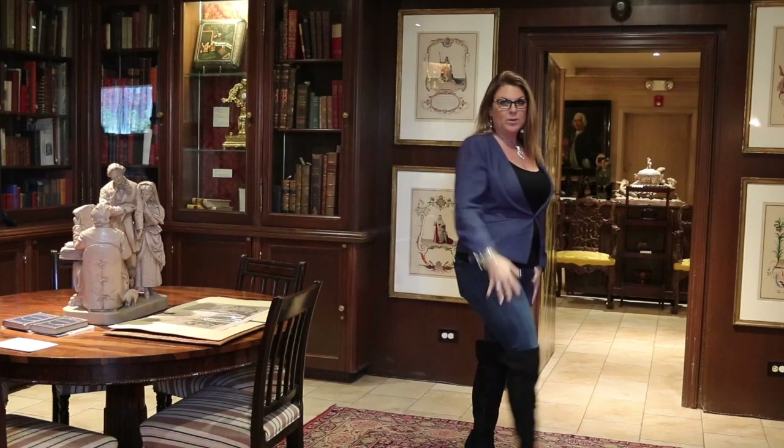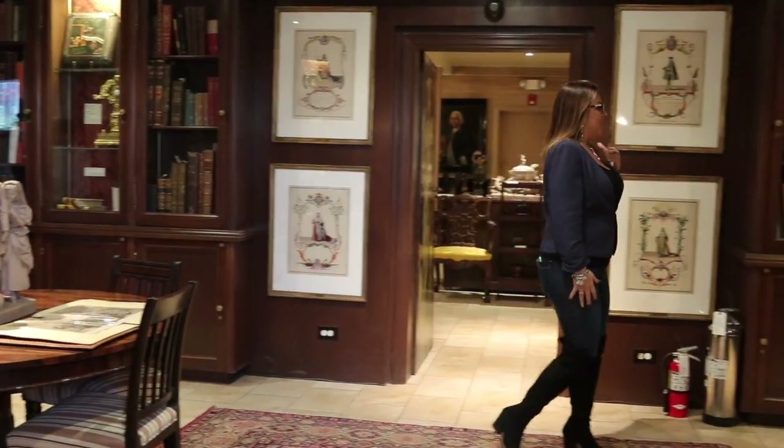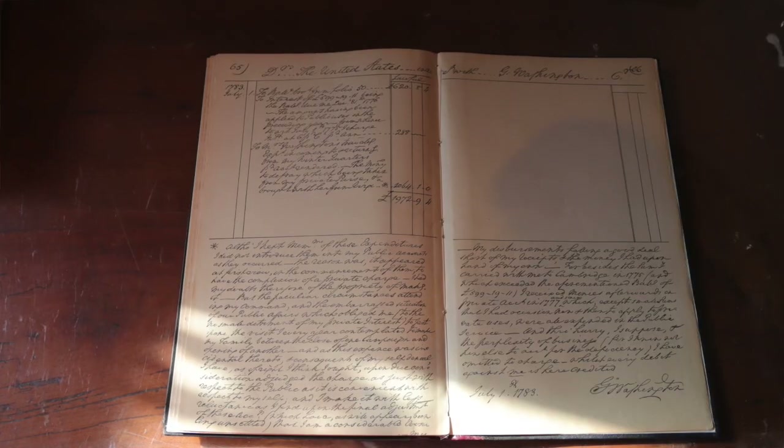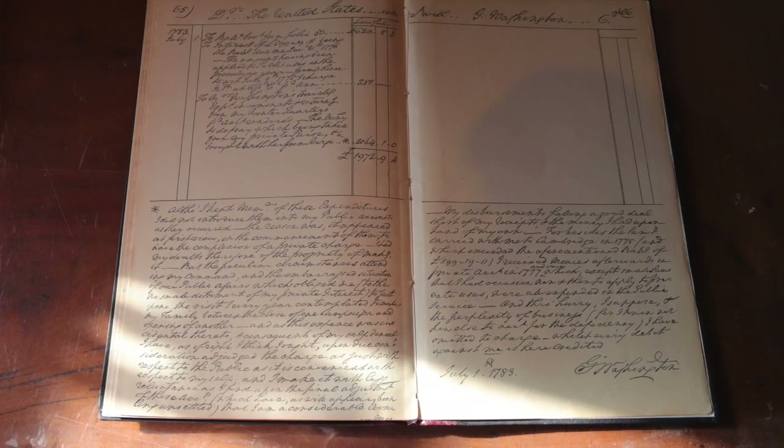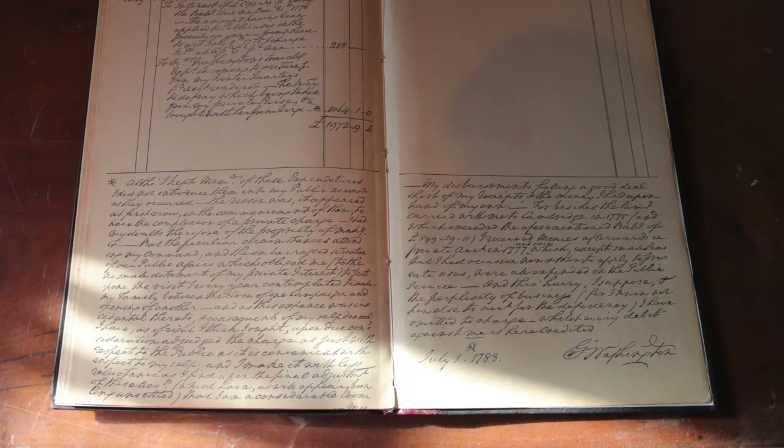Welcome to our library. This is a resource library and we've been inducted as the 36th branch of the Riverside County Library System. This is a tremendous opportunity for visitors to come in and thumb through a 15th century book or document depending on their interests. One of our amazing pieces is the Ledger of George Washington, republished in 1883, which outlines the account of the Revolutionary War as documented by George Washington.